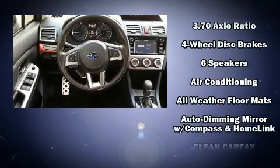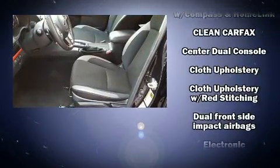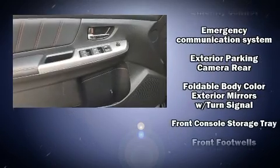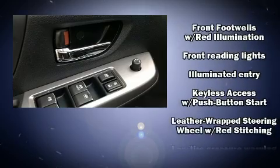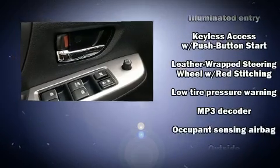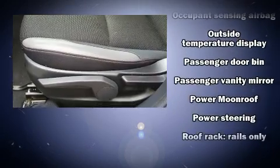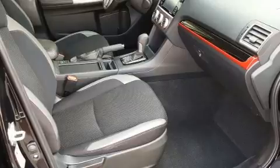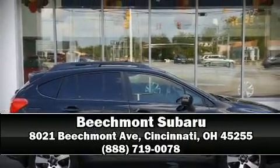Subaru ensures the safety and security of its passengers with equipment such as dual front impact airbags, front and side impact airbags, traction control, brake assist, a security system, an emergency communication system, and four-wheel disc brakes with ABS. Sophisticated all-wheel drive assures superb handling in any weather condition. Stop by our dealership or give us a call for more information.